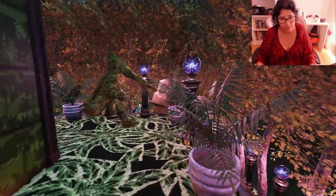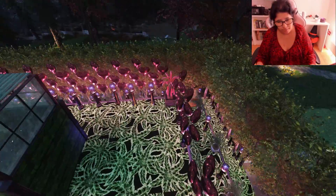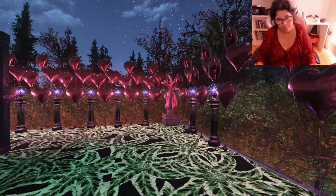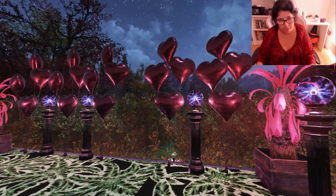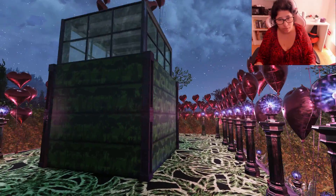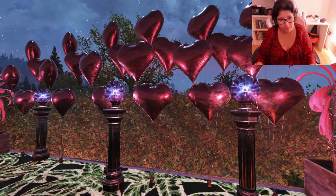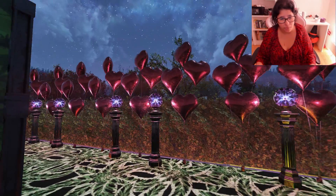I'm ready to see upstairs. This here is how it looks upstairs, and I really love it. This is all the love from me to you guys.